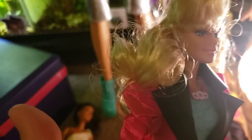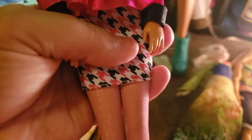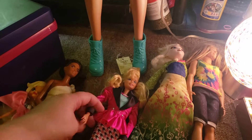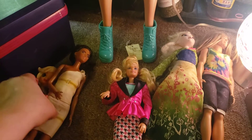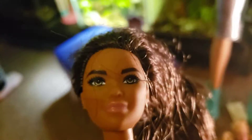Then I have this doll here — she's tall, she must be one of the Fashionistas. I love this face mold though, this is one of my favorite face molds. She's super pretty.